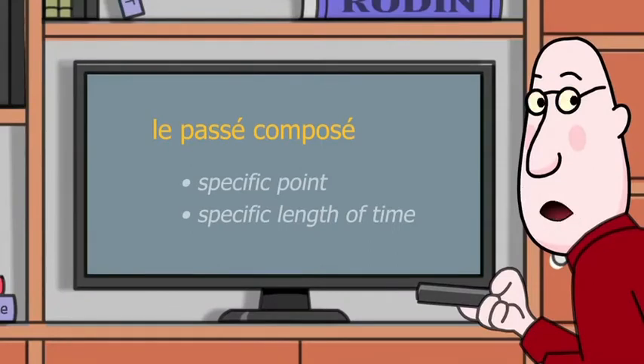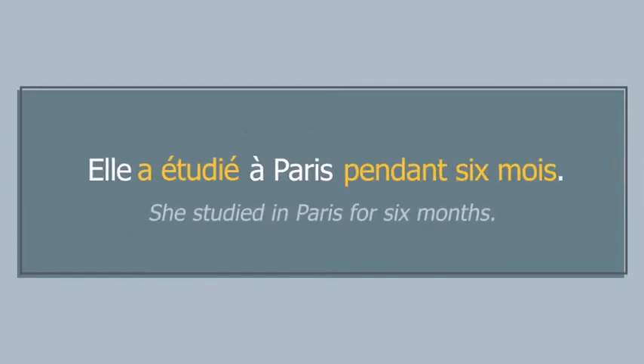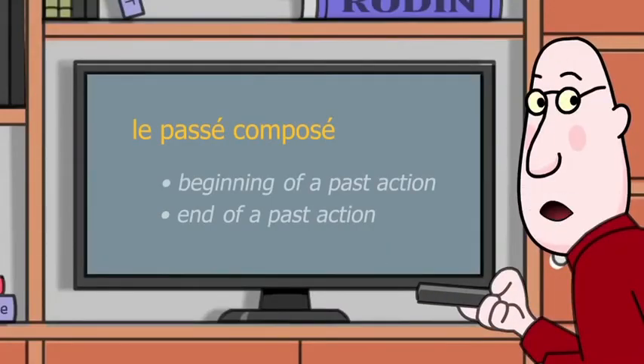The passé composé is also used to talk about events that happened at a specific point in time or within a specific length of time in the past. For example, je suis allée, to express the beginning or end of a past action.